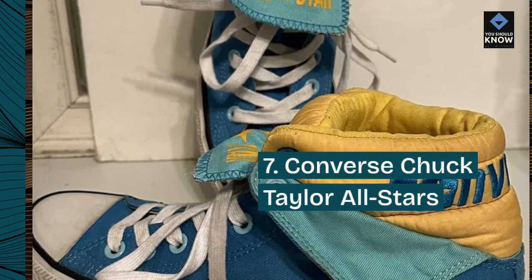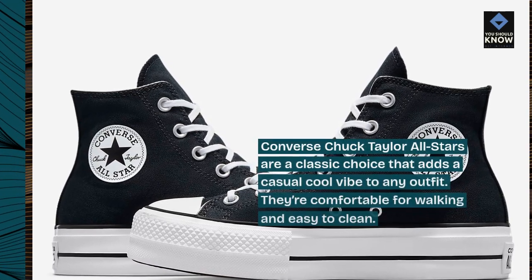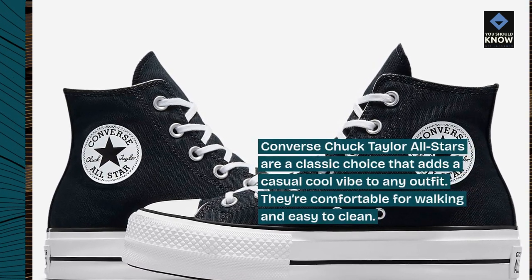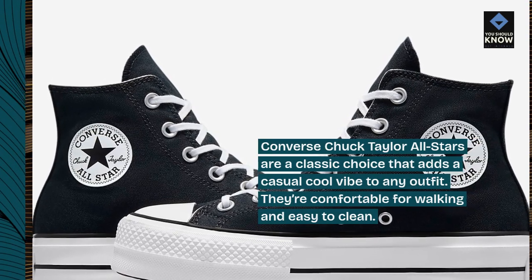Number 7: Converse Chuck Taylor All-Stars. Converse Chuck Taylor All-Stars are a classic choice that adds a casual cool vibe to any outfit. They're comfortable for walking and easy to clean.